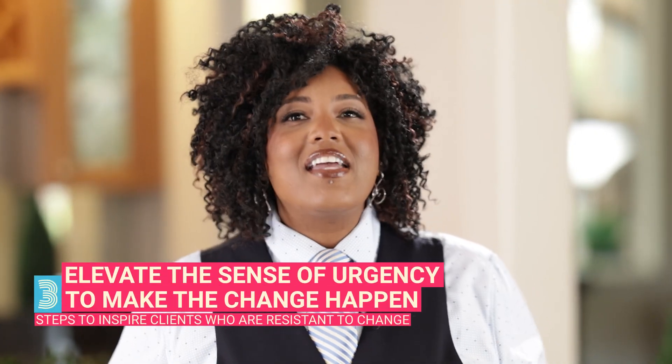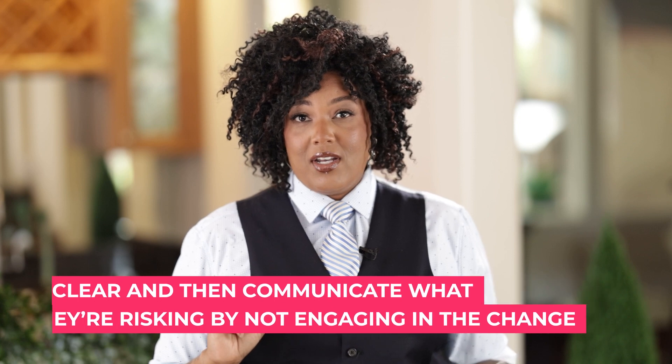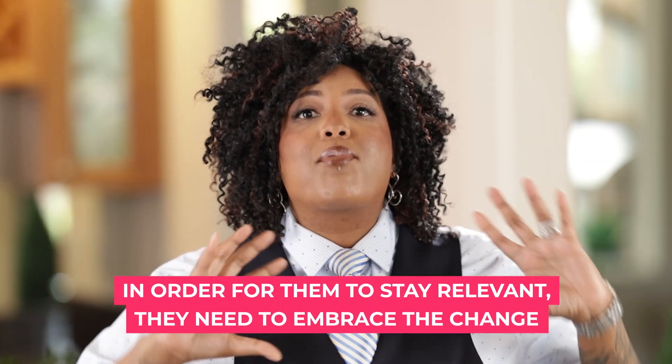Step three: elevate the sense of urgency to make the change happen. The best way to do this is to get really clear and communicate what they're risking by not engaging in the change — what opportunity they could be missing. This is where you can talk about the competitive landscape. Going back to the fintech example, other credit unions and financial advisors are beginning to offer wealth-building tools. In order to stay relevant, they need to embrace the change and have the means to deliver what their clients and communities are seeking. Create that sense of urgency and convey what they're risking by not engaging in this very important change.